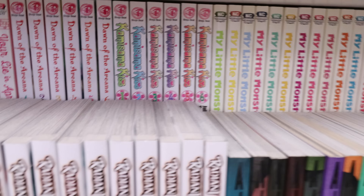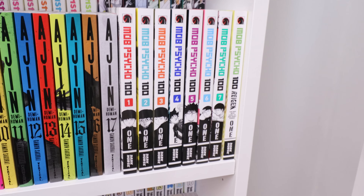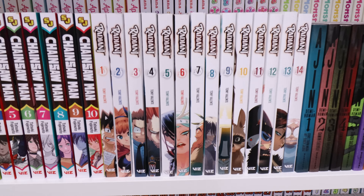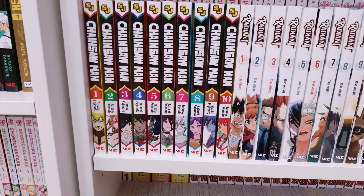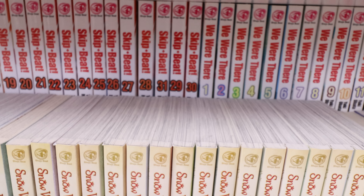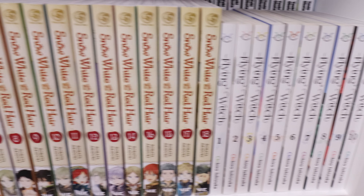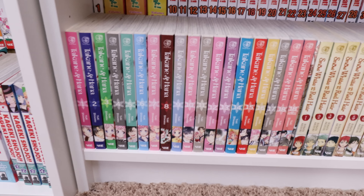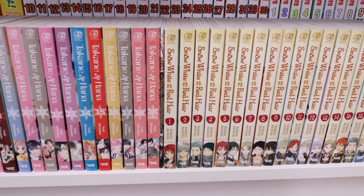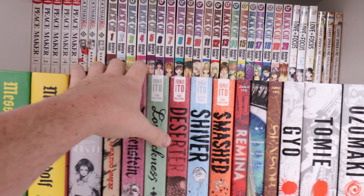We got One-Punch Man 1 through 23 ongoing, Jujutsu Kaisen, Re:Monster ongoing, Your Lie in April complete, Dawn of the Arcana — working on getting the rest — Kamisama Kiss — working on the rest — My Little Monster complete, and René 1 through 9. Mob Psycho 100 1 through 7, we got Ajin complete — one of my favorite ongoing series right now — Radiant 1 through 14 ongoing, and Chainsaw Man in the back. Down here we have Skip Beat 1 through 31 out of order, We Were There complete, Flying Witch ongoing, Snow White with the Red Hair ongoing, and Takane and Hana 1 through 18 with a variant cover at the end.